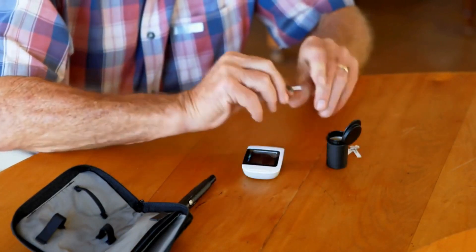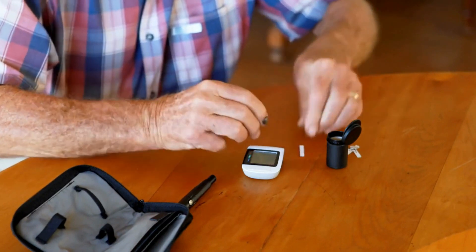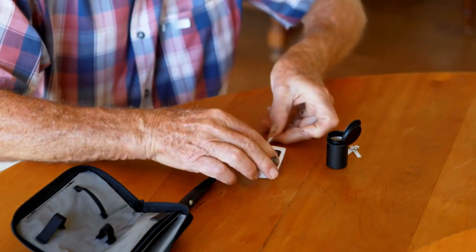There are attractive discounts available for the three or six bottle packages on the official website. If you're still undecided, every bottle of Sugar Defender comes with a 60-day guarantee. You can try it risk-free, observe the difference in your blood sugar levels, and if you're not satisfied, you can get your money back.